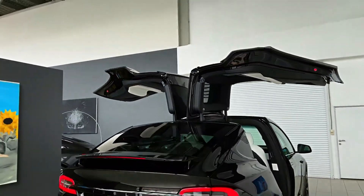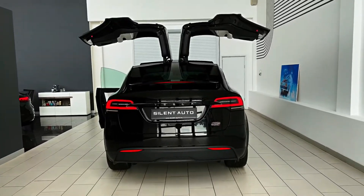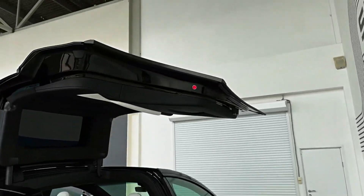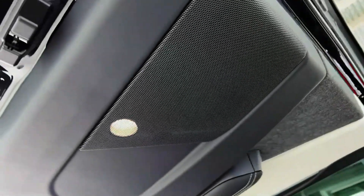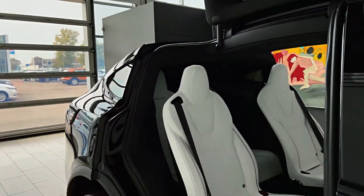Like its predecessors, the Model X Plaid may incorporate distinctive Tesla features such as the Falcon Wing rear doors. These doors not only serve a functional purpose but also visually distinguish the vehicle from other SUVs in the market. The Model X Plaid's unique features contribute to its luxury and innovative appeal.